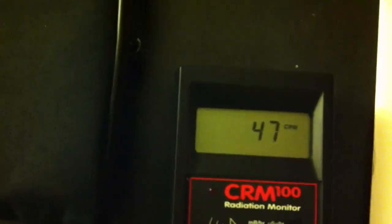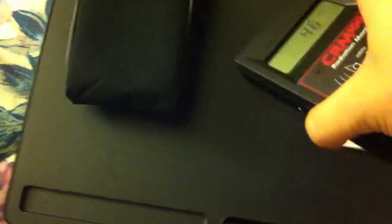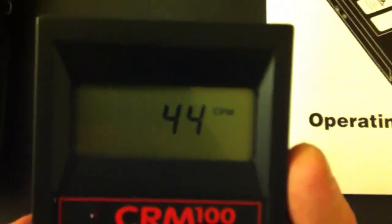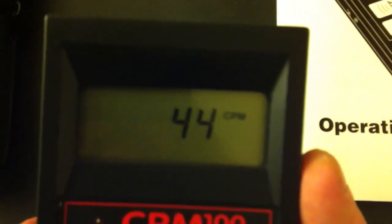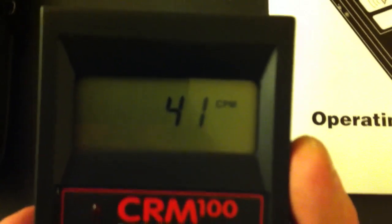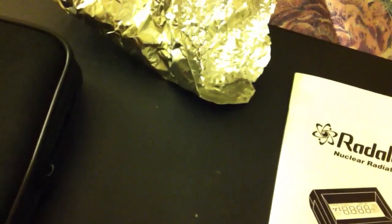Now let's move this away behind aluminum. By the way, I tested it with aluminum to ensure that it was beta — and it is beta. As you can see, it has an alpha window in the front. The alpha window is not exposed to the rock; I make sure of that. I always give it a tap and a blow with my mouth just to make sure it doesn't have any contamination. But yeah, it is, of course, dropping, and it will continue to drop. It's probably still picking up a little bit from the rock, which is not that far away.